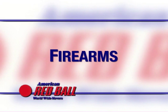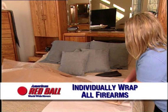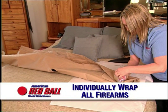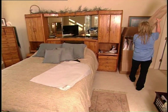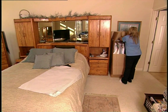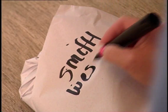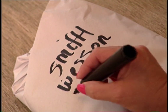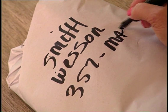When packing guns, make sure to wrap each gun individually and note the make, model, and serial number on the outside. Guns may be packed in wardrobes or other cartons. However, the labeling on the outside of the carton must not identify the guns inside. On the inventory, write the make, model, and serial number along with the inventory number of the carton in which the gun was packed.